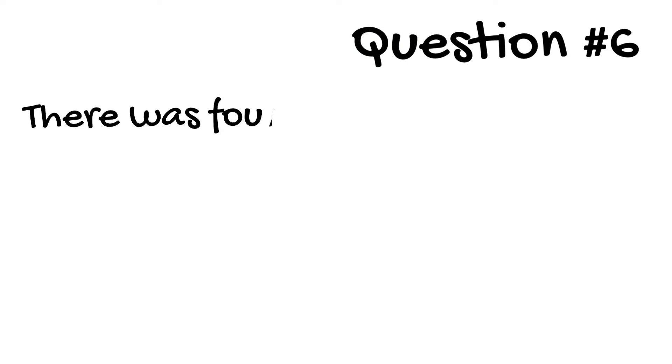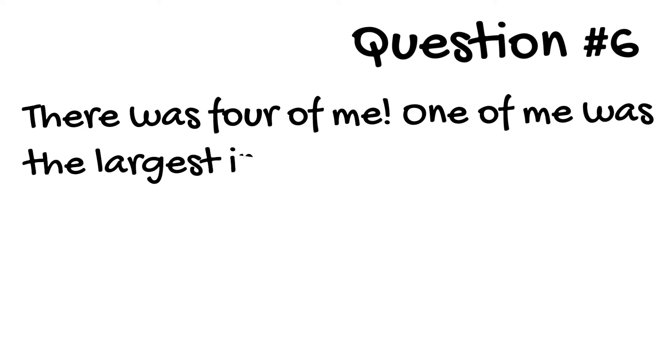Question 6. There was four of me. One of me was the largest in Western Canada. What am I?